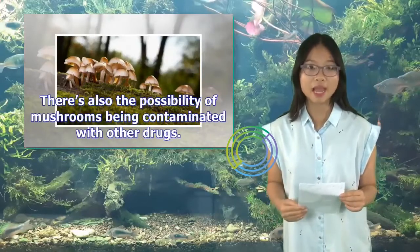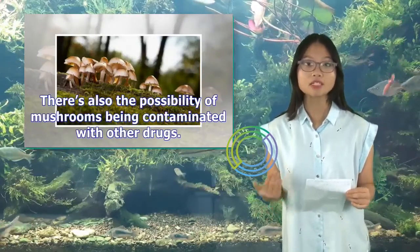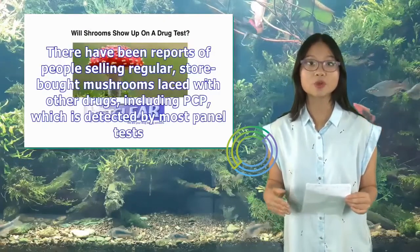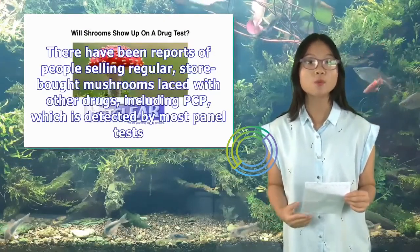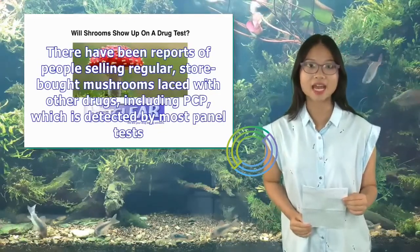There's also the possibility of mushrooms being contaminated with other drugs. There have been reports of people selling regular store-bought mushrooms laced with other drugs, including PCP, which is detected by most panel tests.